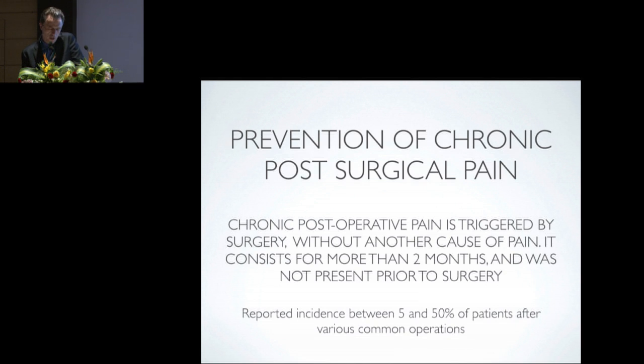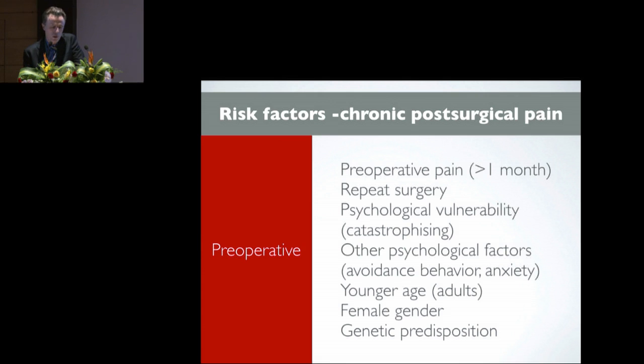Chronic post-surgical pain is a major epidemiological public health issue. The reported incidence following common operations is between 5% and 50%, and this includes operations such as mastectomy, inguinal hernia repair, and thoracotomy. There are many risk factors for chronic post-surgical pain, including pre-operative pain, repeat surgery, psychological vulnerability such as catastrophizing, avoidance behaviour, and anxiety. Younger adults and females are more susceptible, and there are also genetic factors.